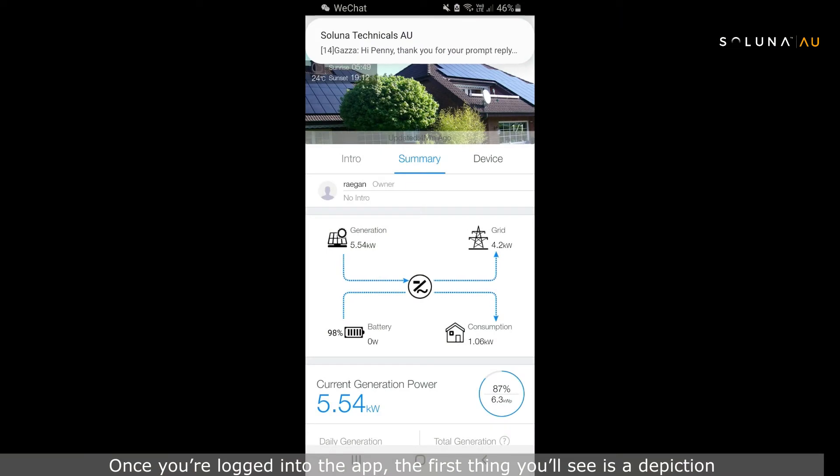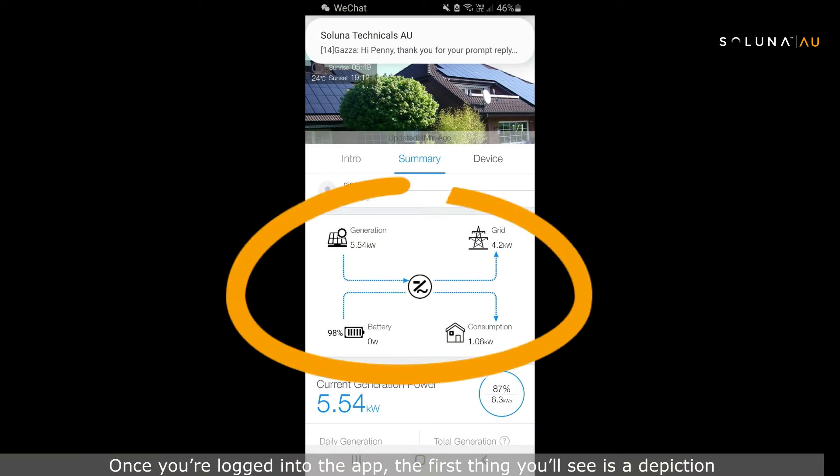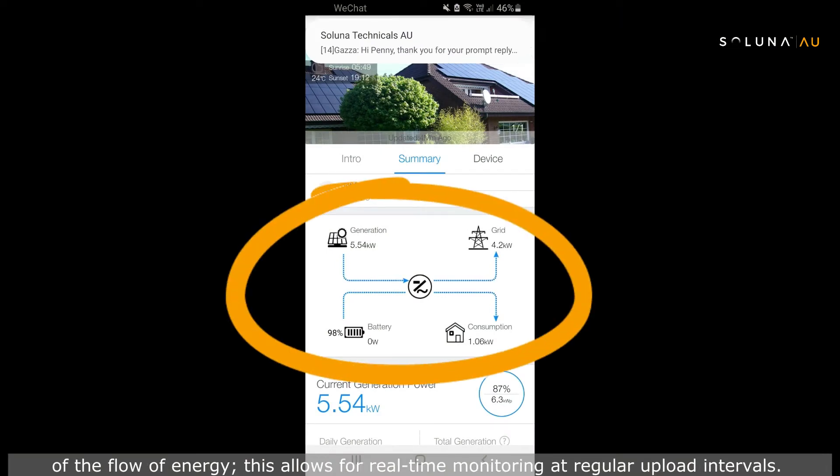Once you're logged into the app, the first thing you'll see is a depiction of the flow of energy. This allows for real-time monitoring at regular upload intervals.